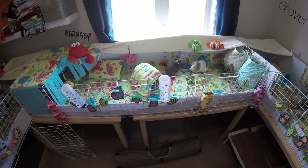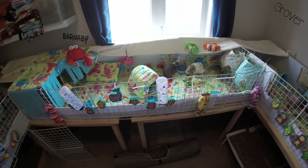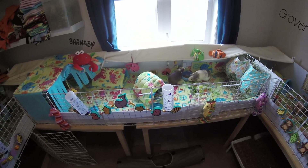Hey guys, SkinnyPigs1 here. Just going to do a quick cage tour of Littlefoot and Butter Pecan's cage. They have the Under the Sea theme today.